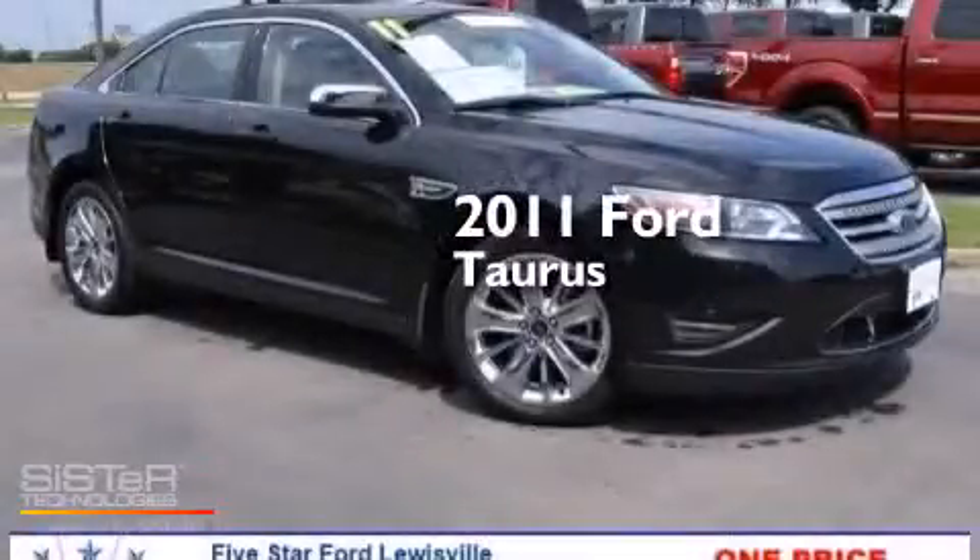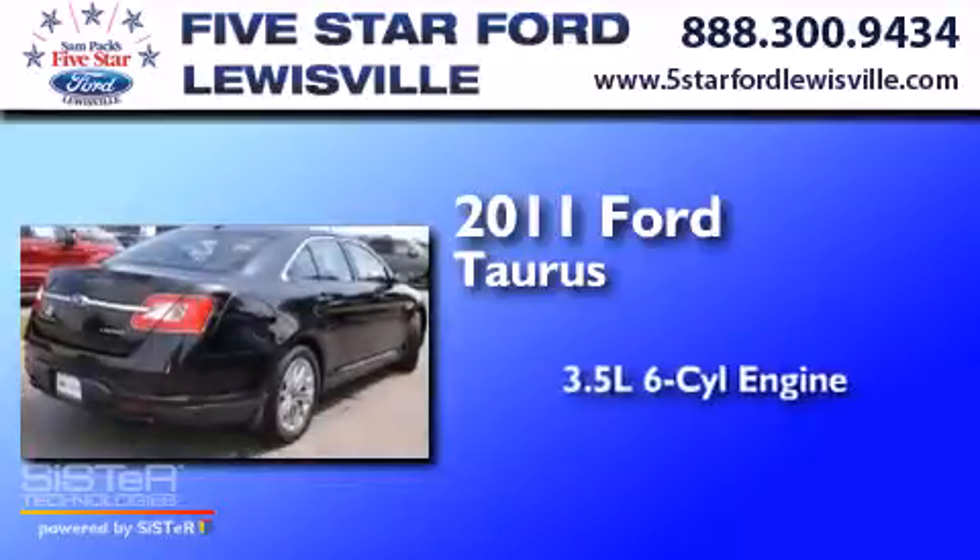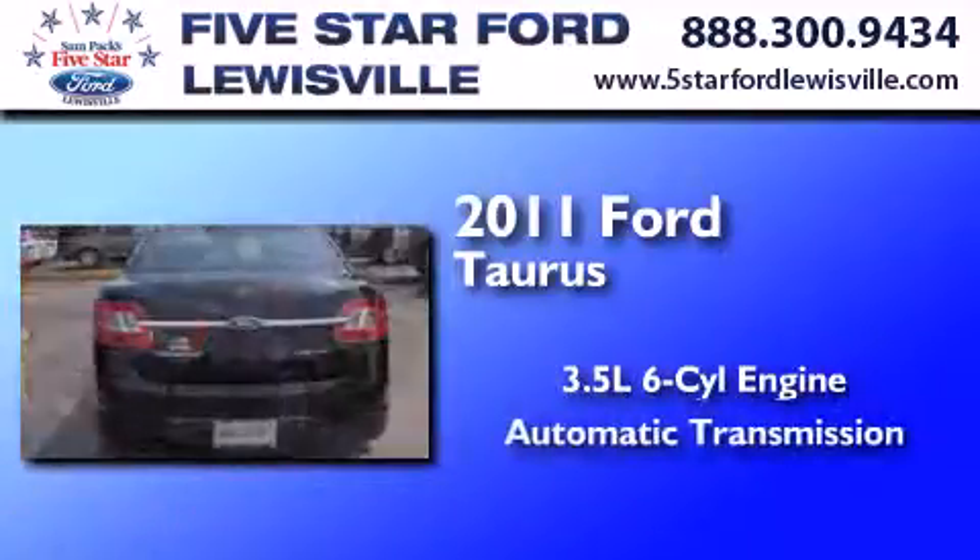This is a certified pre-owned 2011 Ford Taurus. It has a 3.5-liter six-cylinder engine and an automatic transmission.